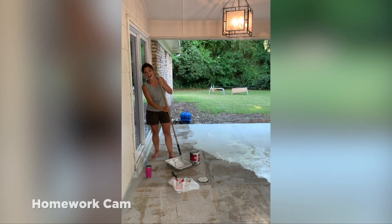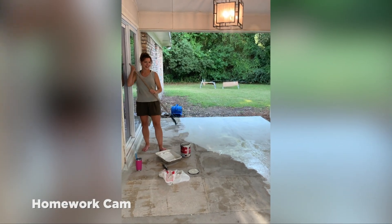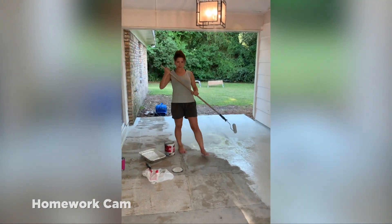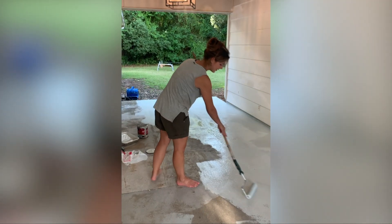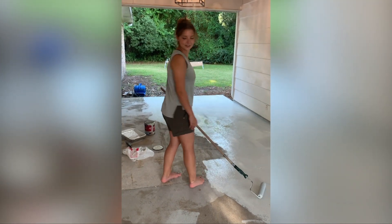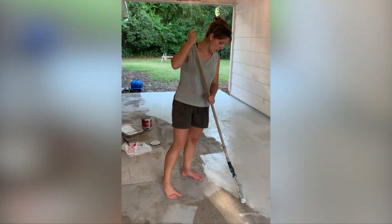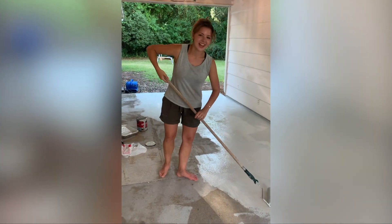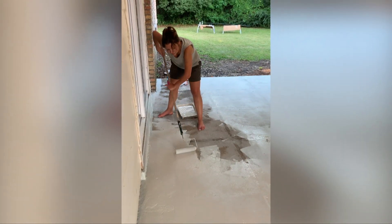Danny checks in on Delane, who is doing homework while the painting continues. She thinks she'll be done in maybe another thirty minutes. Danny jokes that he didn't sign up for homework — he thought this was going to be a team effort. Chelsea points out it is: she's filming and Delane is painting.